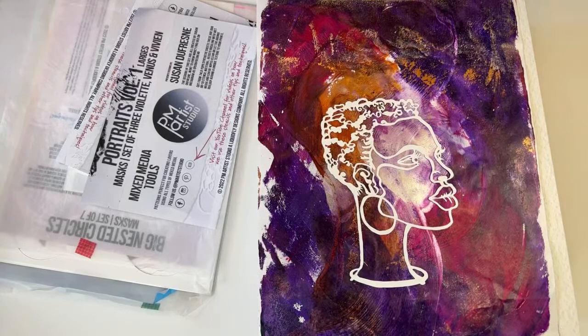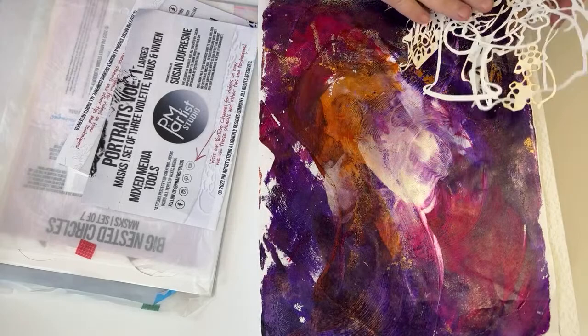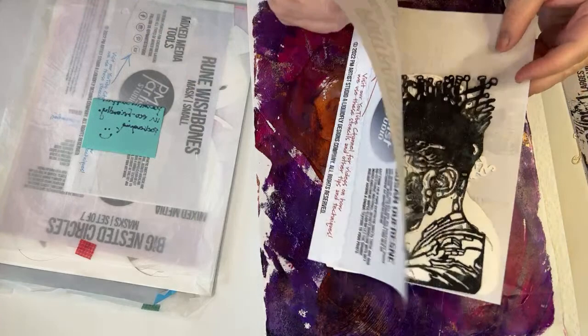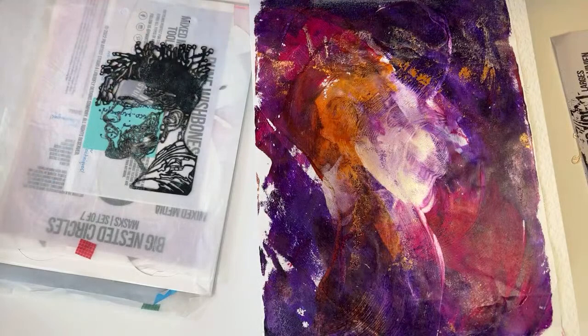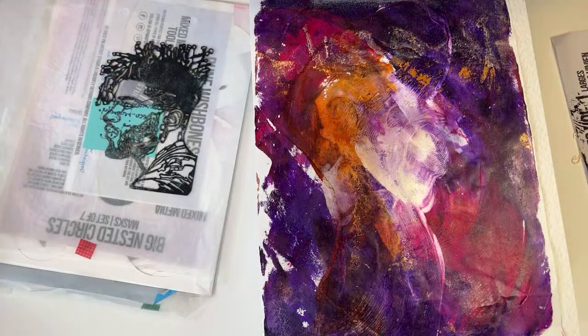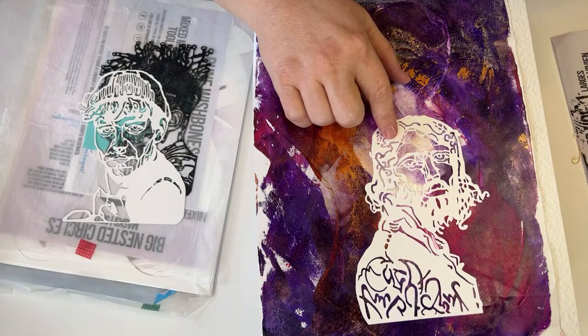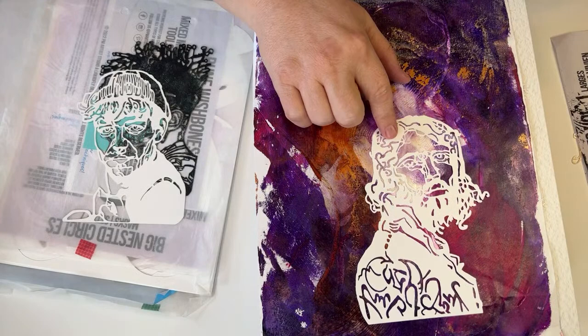Here's Portraits Volume 2 — Jamal, Jacques, and Julius. I believe that's Jamal, and we all met him earlier. This one with the beanie, I believe is Jacques. And then Julius — my partner said that looks kind of like a Jesus. These are some of the portraits, and these are the newest stencils that Susan has coming out.